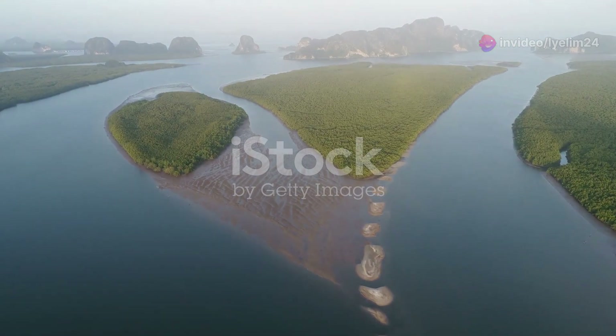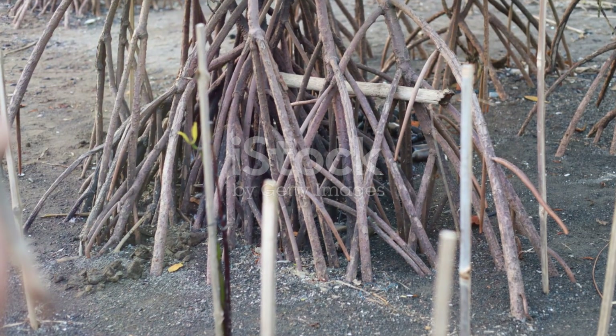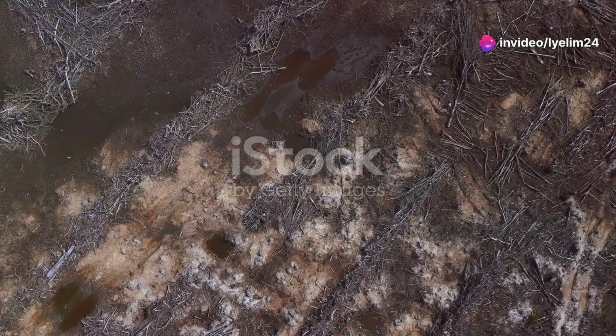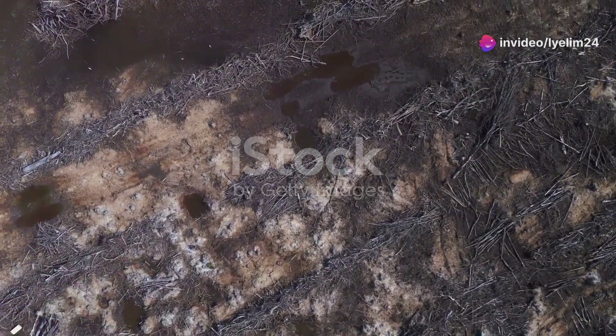Next time you think about coastal ecosystems, remember the humble mangrove. They may not be as famous as rainforests or coral reefs, but their importance is undeniable. And who knows? Maybe you'll be inspired to join the efforts to protect and conserve these incredible forests.